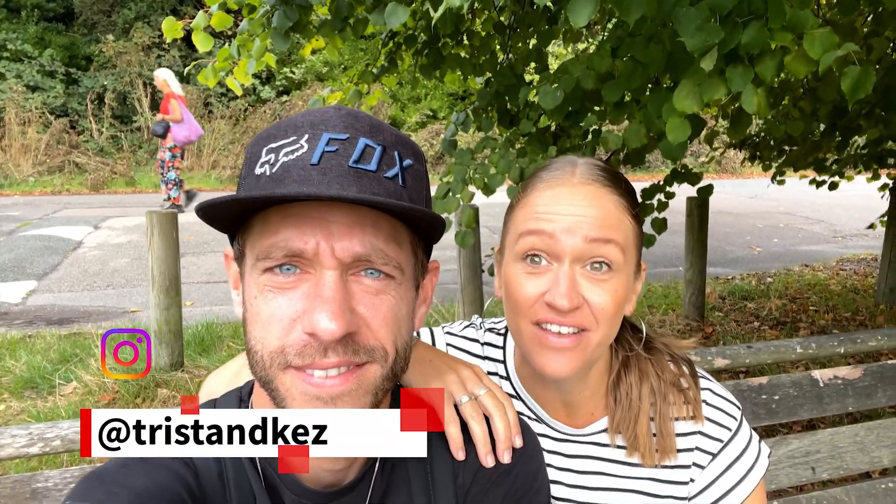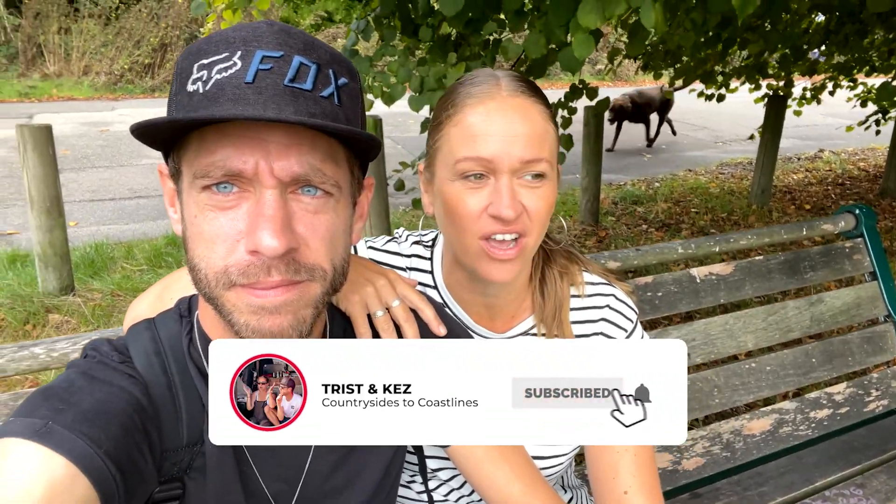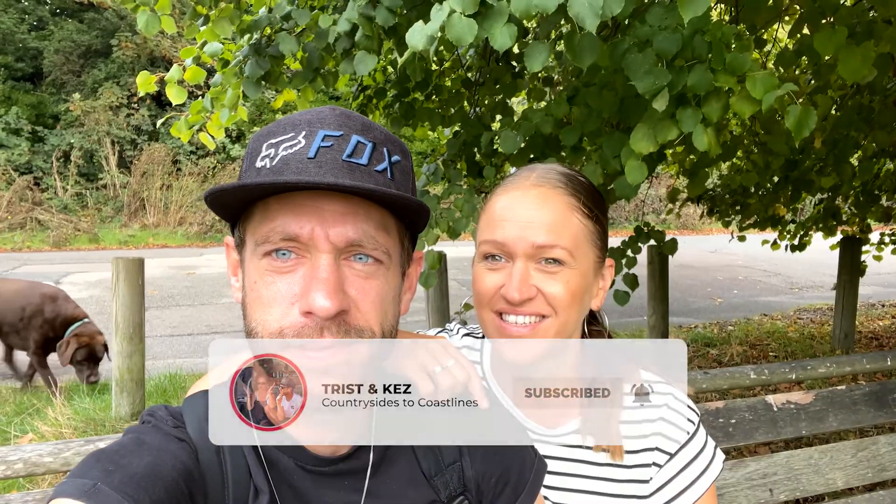Welcome back guys. This week is going to be a slightly different sort of episode. We are going to be exploring van life in the centre of Brighton, and with over 300,000 residents and 8 million tourists a year, is it even possible? We've picked four of the most popular park-ups on Park For Night. Being locals we're hoping to give you the insider knowledge - let's head to the first one.